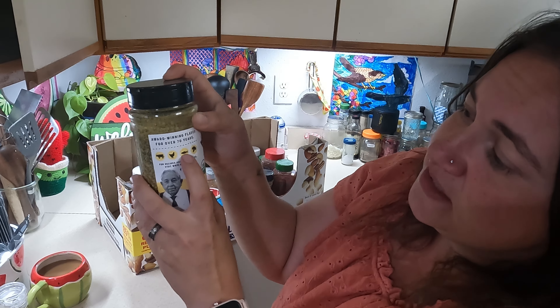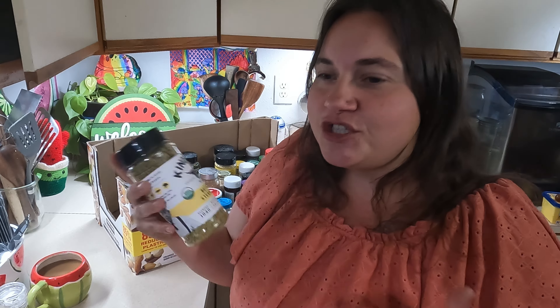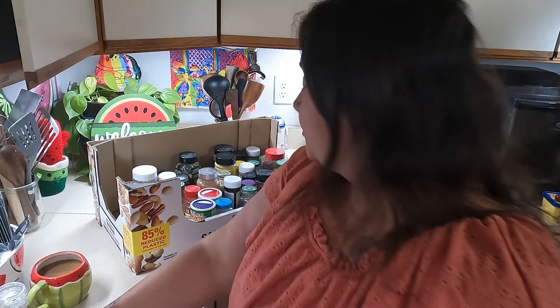It says beef, chicken, poultry, veggies — use it on anything. Don't just say, 'I'm only going to use this for steak.' No, try it out! Add this to potatoes — that would probably be good.